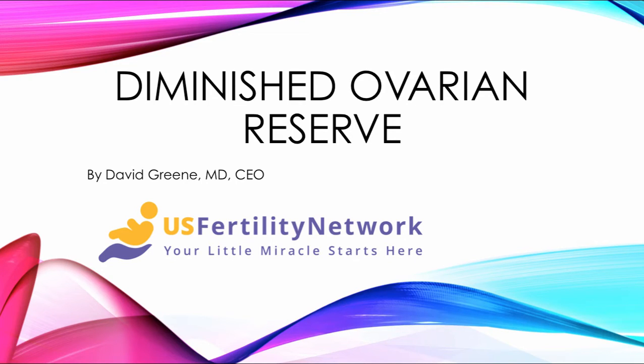Hello, this is Dr. David Green, CEO of the U.S. Fertility Network. Today's topic is Diminished Ovarian Reserve.